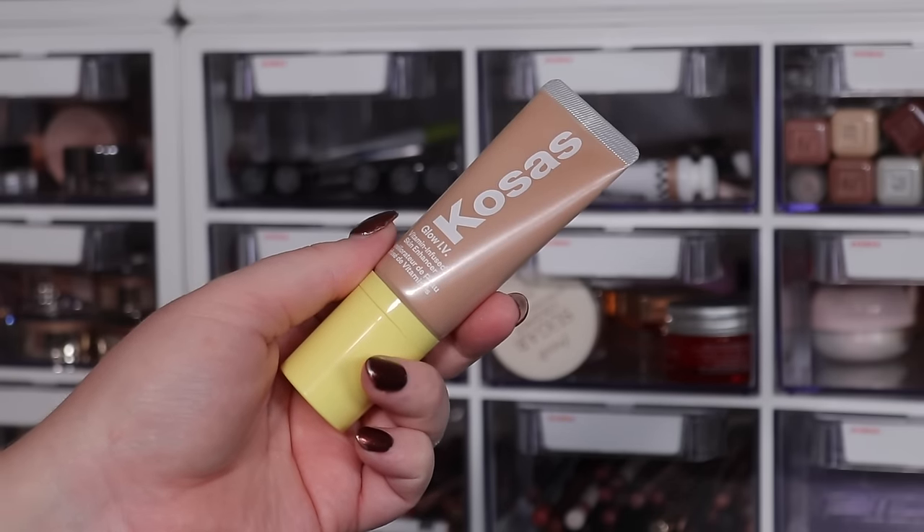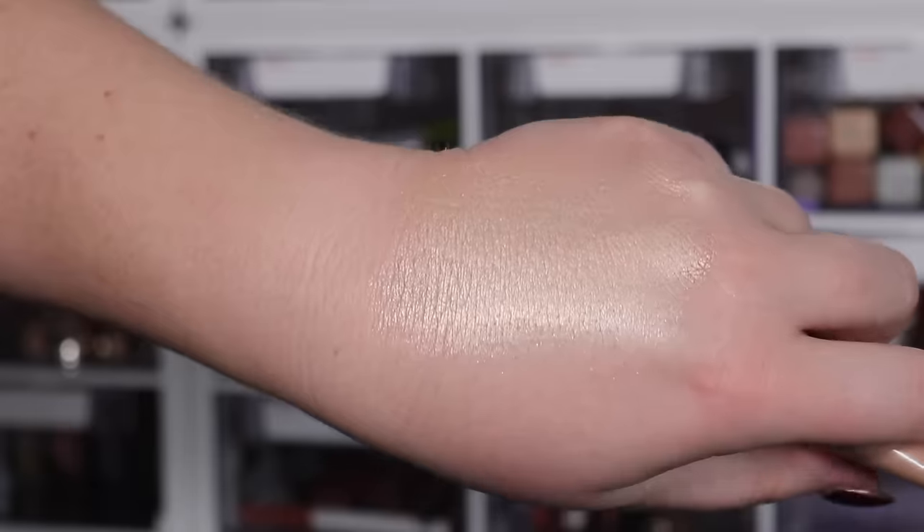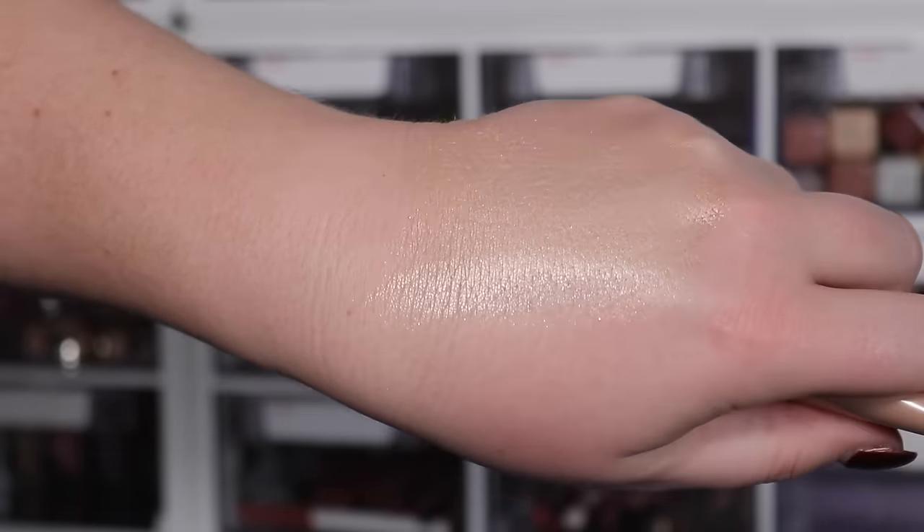Two Kosas products to skip: first, the Glow IV, a tinted glowy base product similar to the Charlotte Tilbury Flawless Filter. It has really large, chunky sparkle particles — not elegant, not flattering. I wish they'd used a finer shimmer for a lit-from-within glow instead of almost visible mica flakes. I definitely don't suggest the Glow IV.